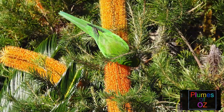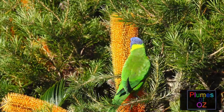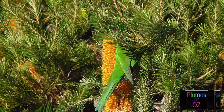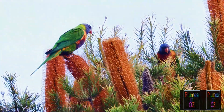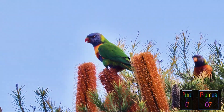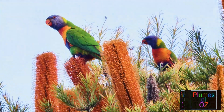It's interesting that Sir Joseph Banks should have a part in the naming of this bird by collecting the first specimen. But another interesting thing is that the banksia flower — like this one here — is one of the favourite flowers for the rainbow lorikeet to feed on, and the banksia flower is named after none other than Sir Joseph Banks.